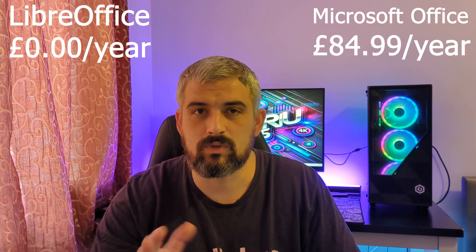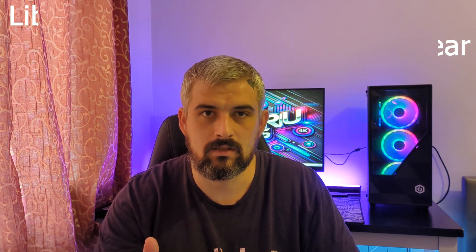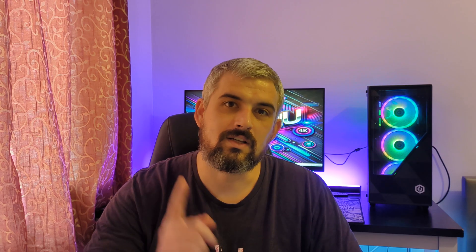While Microsoft Office costs around $84.99 — that's in pounds, so probably $90 a year at the time of recording — LibreOffice is completely free and covers 90% of what most people need. Today I'll compare Word to Writer, Excel to Calc and PowerPoint to Impress, showing you both on screen so you can decide which is best for your needs. Stick around for a step-by-step installation guide too.